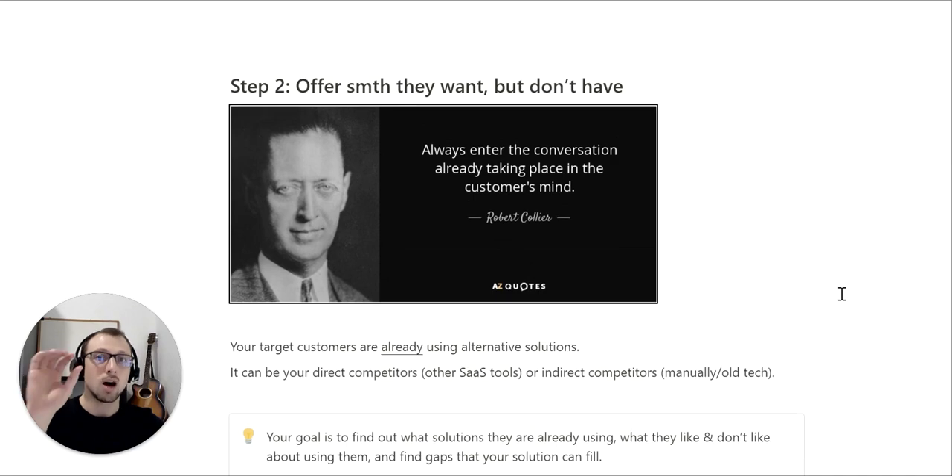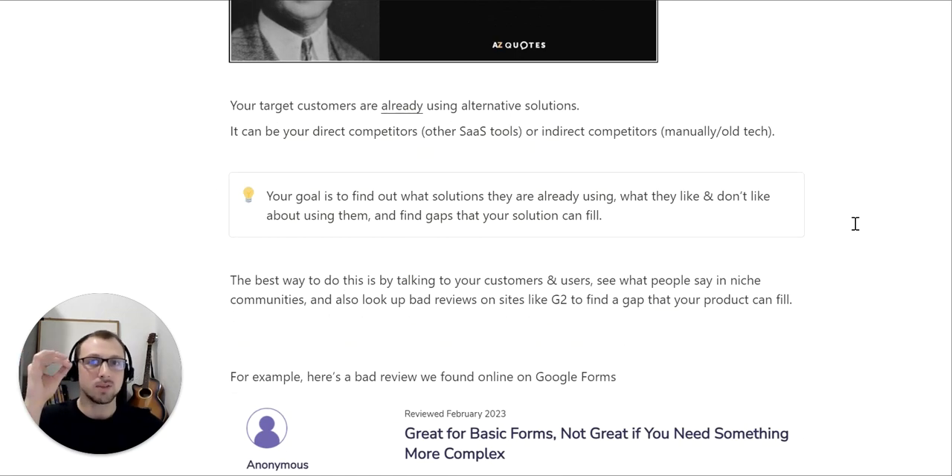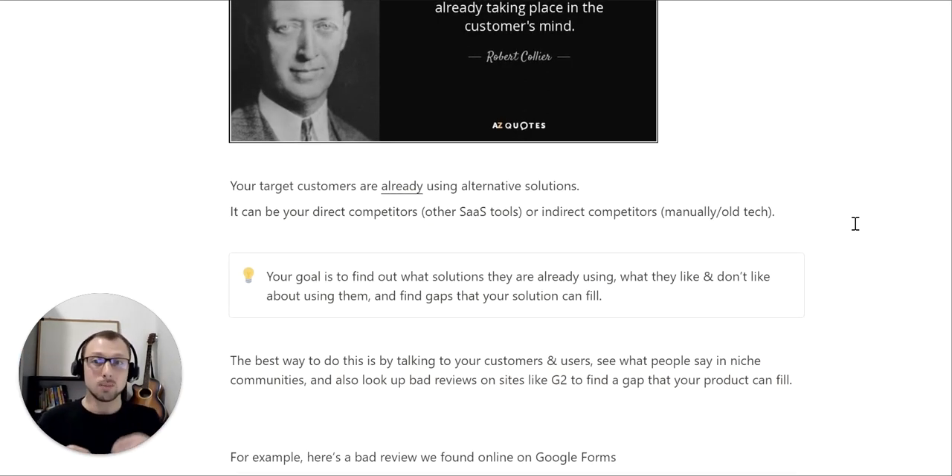Let's go to step number two: offer something they want but don't have. I'm going to start this section with a quote from Robert Collier, one of the most famous copywriters: 'You want to always enter the conversation already taking place in the customer's mind.' Here's what you need to know — your customers are already using alternative solutions, whether from direct competitors like other software tools, or indirect competitors like doing it manually or using old tech like Excel. Your goal is to find out what solutions they're already using, what they like and don't like, and find gaps your solution can fill.